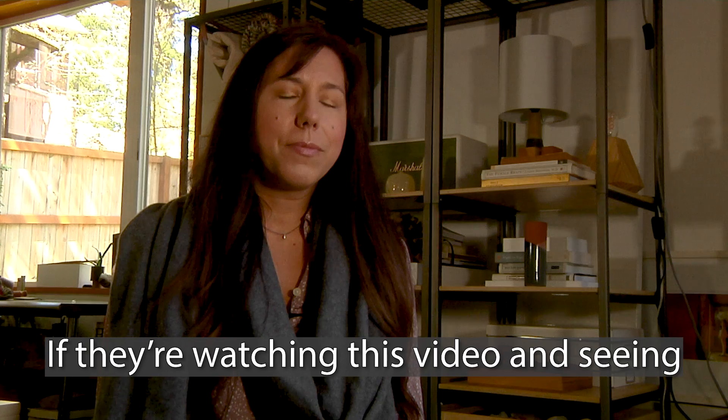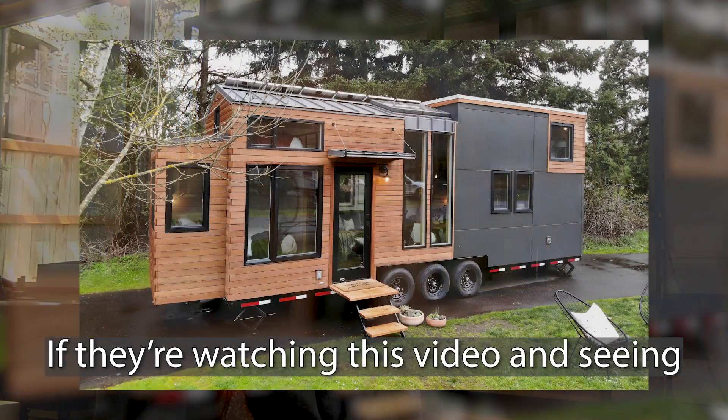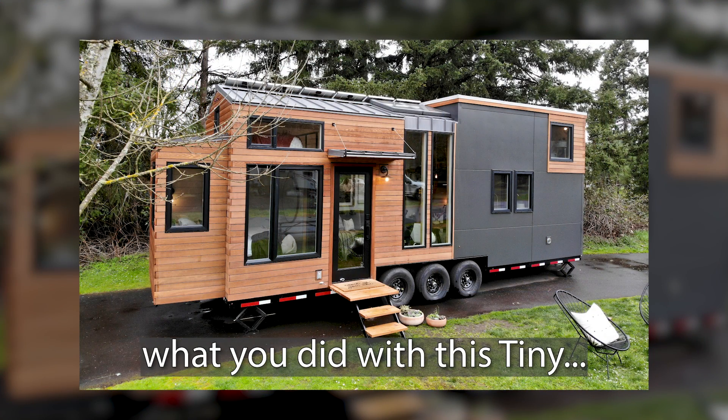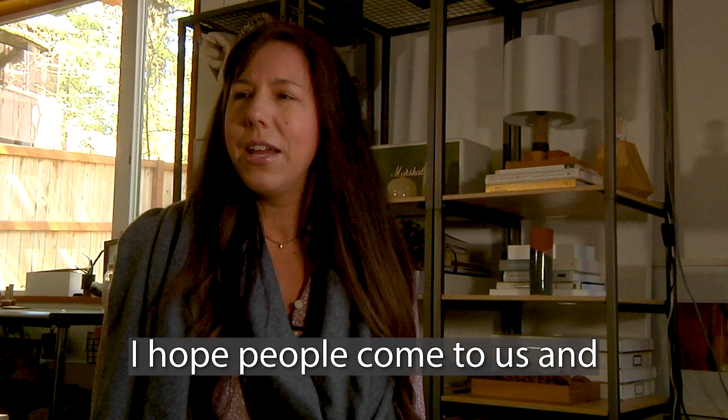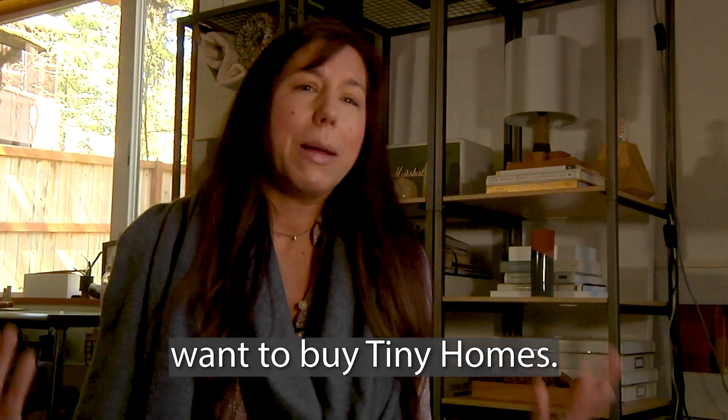What do you hope people take away watching this video and seeing what you guys did with this tiny home? I hope that they feel inspired. I hope people come to us and want to buy tiny homes.